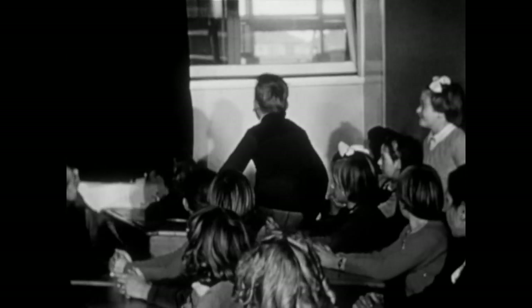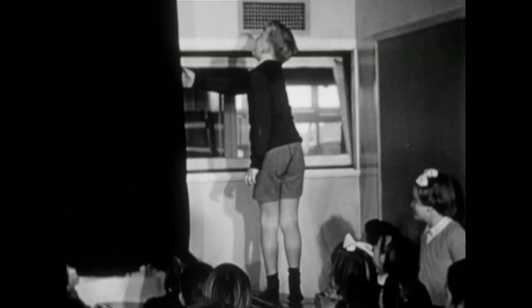The problem of ventilation in a blacked-out room is easily overcome in these modern schools. Every room is air-conditioned. In the winter, the air is warmed by thermostatically controlled oil furnaces. The class has already been prepared for the film, and the teacher merely has to remind them of the things to look for, and then proceed with the screening.